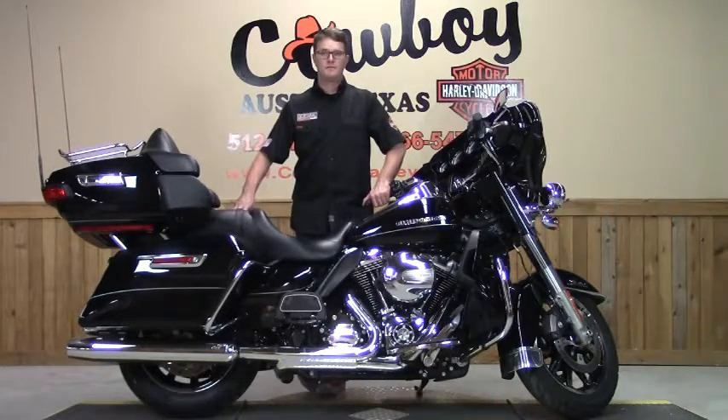If you are interested in this bike or any of our used inventory, give us a call. Better yet, you're at your computer now — fill out an online app and we will be with you soon. Thank you.